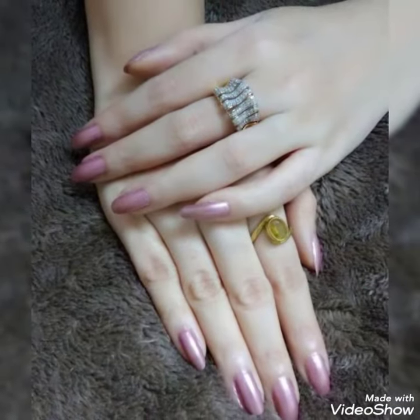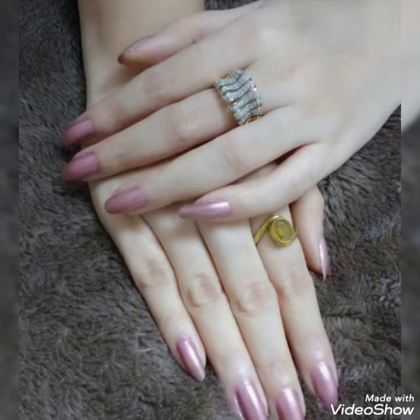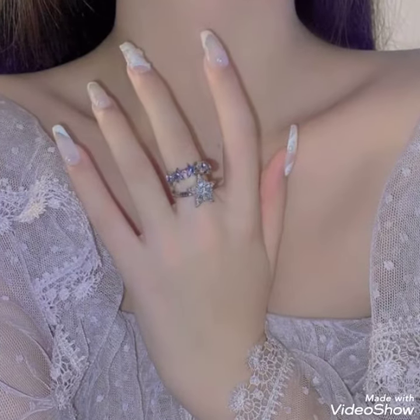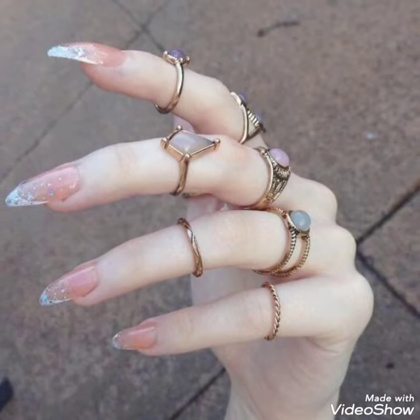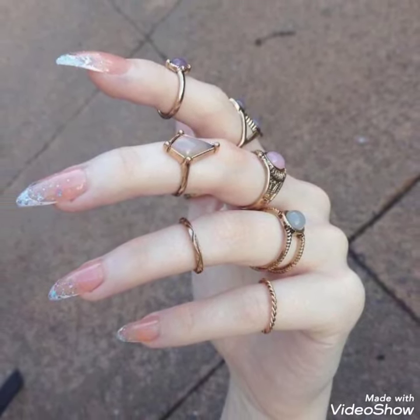So friends, you can buy these trendy rings from Amazon.com and eBay. If you want to, please like, share and subscribe to my YouTube channel and also share my video with your friends. Thanks for watching. See you soon.